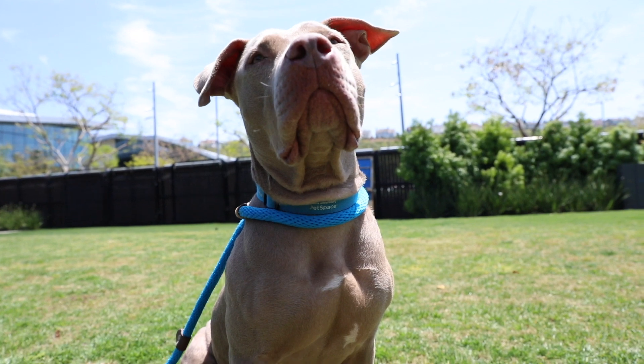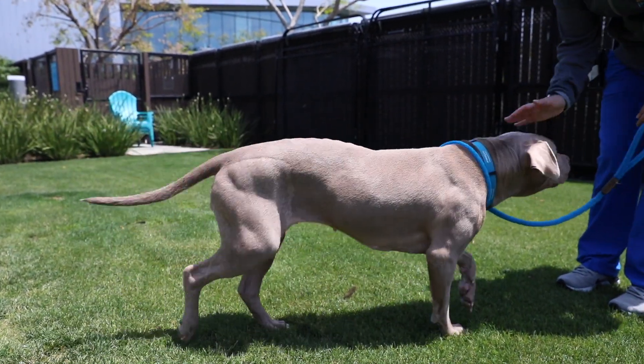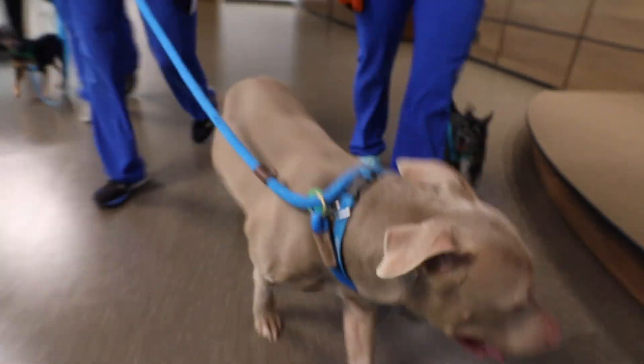She is getting stronger every day — you can see she's in way less pain than she used to be and she is ready to just run. We are keeping her back from running fully because she's still recovering, but we are so excited at her progress. The surgeries were very successful.